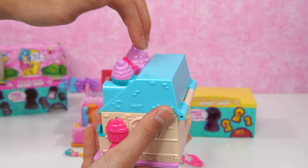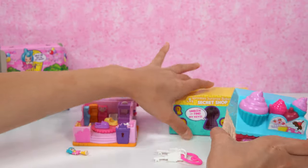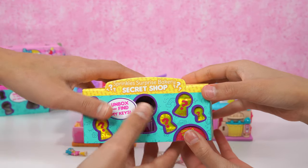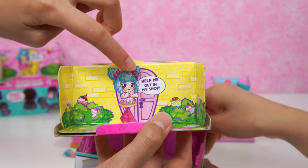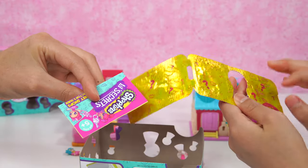On top here we have this light blue awning — it's really cute! Like someone can stand up here and dance! So this is what it looks like — the Sprinkles Surprise Bakery Secret Shop! A box that says find my keys! Let's open it up! We have Sprinkles saying: how do you get in my shop? And we have this collector's guide!